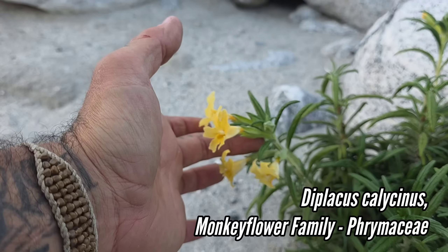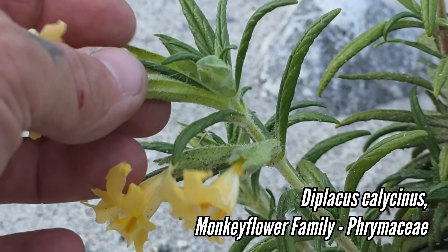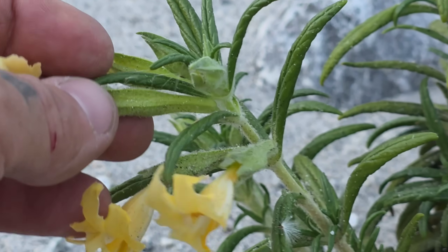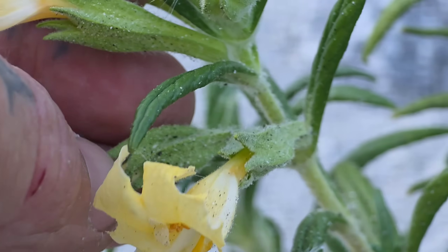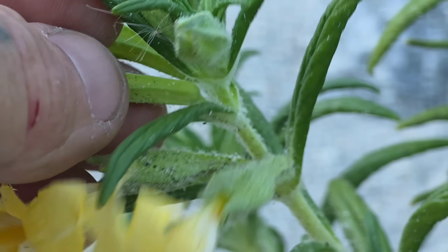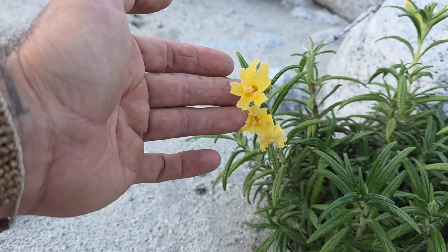Diplacus callosinus, one of the monkey flowers. Everything in the genus Erythranthe, Diplacus, or Mimulus is considered a monkey flower. Diplacus callosinus is only native to this small region of California. Very sticky. Large yellowish-white flowers — so I'm guessing moth pollination.